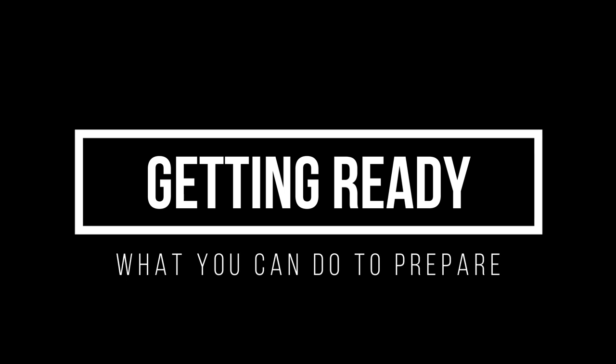On your first day, there's a lot happening, and it can definitely be overwhelming. So let's talk about some things you can do before your class date to be prepared for your first day so it goes as smoothly as possible.